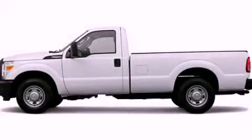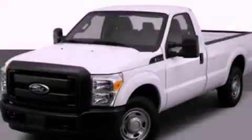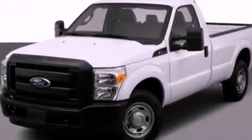This is a 2012 Ford Super Duty — strong, durable, and dependable. It features a 6.2-liter 8-cylinder engine and an automatic transmission.